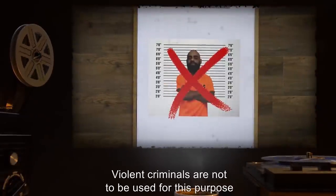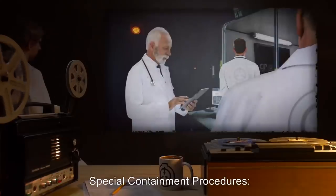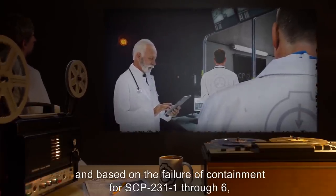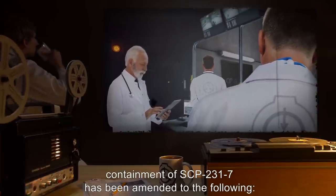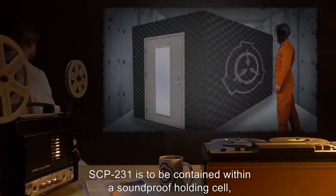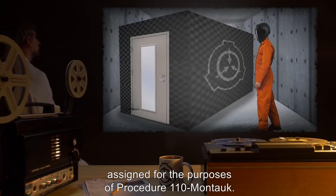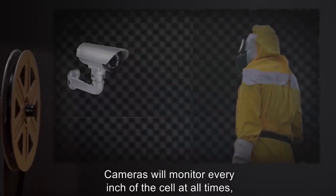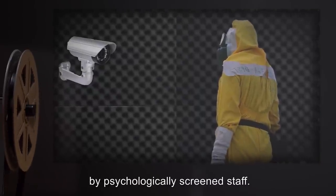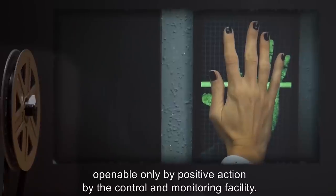Violent criminals are not to be used for this purpose, due to the possibility of accidental fatality during the 110-Montauk process. Special Containment Procedures. Following repeated escape and suicide attempts, and based on the failure of containment for SCP-231-6, containment of SCP-2317 has been amended. SCP-231 is to be contained within a soundproof holding cell, adjacent to holding cells for six Class D personnel assigned for the purposes of Procedure 110-Montauk. Cameras will monitor every inch of the cell at all times, and must be manned 24 hours a day. Malfunctioning monitoring equipment will be replaced without delay by psychologically screened staff. Doors will be magnetically locked, openable only by positive action by the control and monitoring facility.